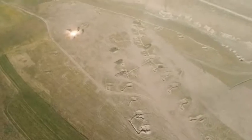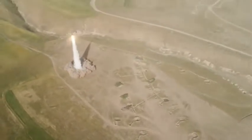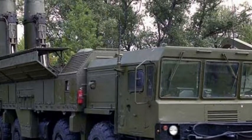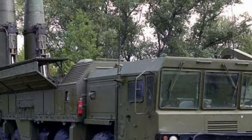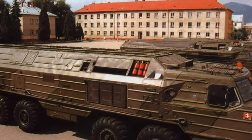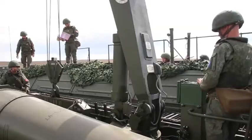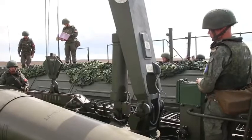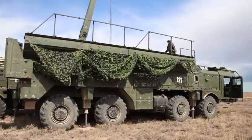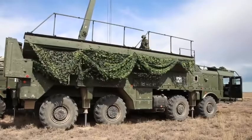Now let's discuss the history of Iskander. In the late 1980s, Russia began developing the SS-26 to replace the OTR-23 OKA short-range ballistic missile (SRBM). After the OTR-23 was banned by the INF Treaty in 1987, the Soviet Machine Industry Design Bureau in Kolomna — the KBM — repurposed the missile's solid rocket motor for the new missile's design. In 1993, KBM began construction on the Iskander complex.